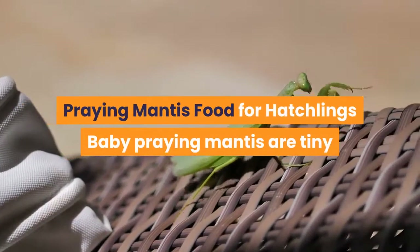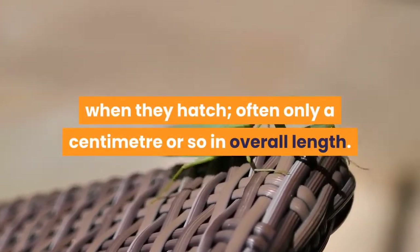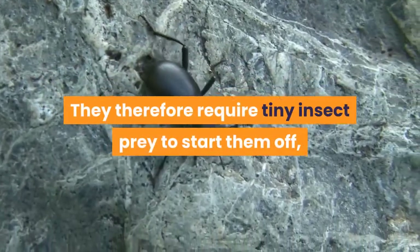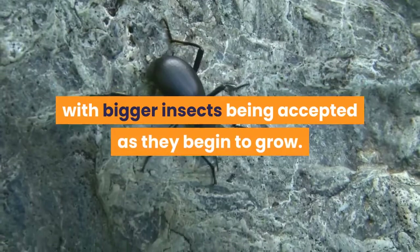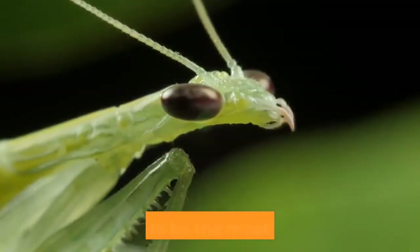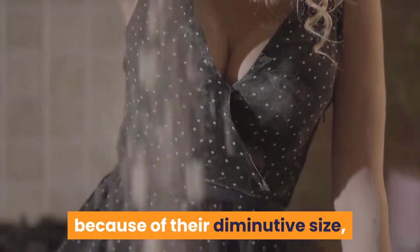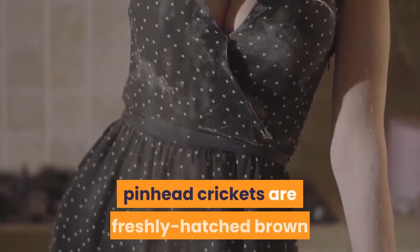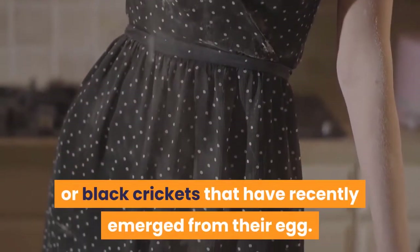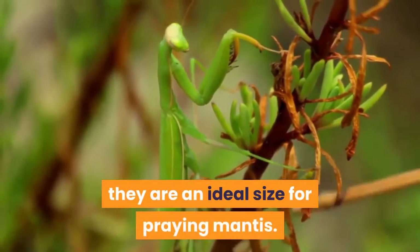Baby praying mantis are tiny when they hatch, often only a centimeter or so in overall length. They therefore require tiny insect prey to start them off, with bigger insects being accepted as they begin to grow. For hatchling praying mantis, two foods are likely to be the most effective. Pinhead crickets, so called because of their diminutive size, are freshly hatched brown or black crickets that have recently emerged from their egg, measuring just a millimeter or two in length — an ideal size for praying mantis.